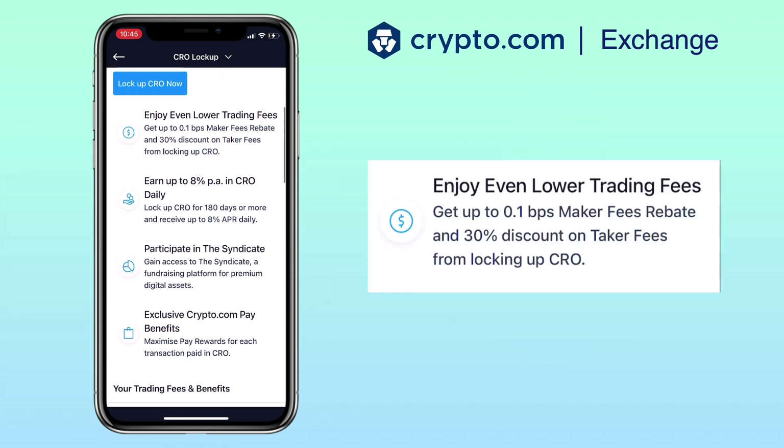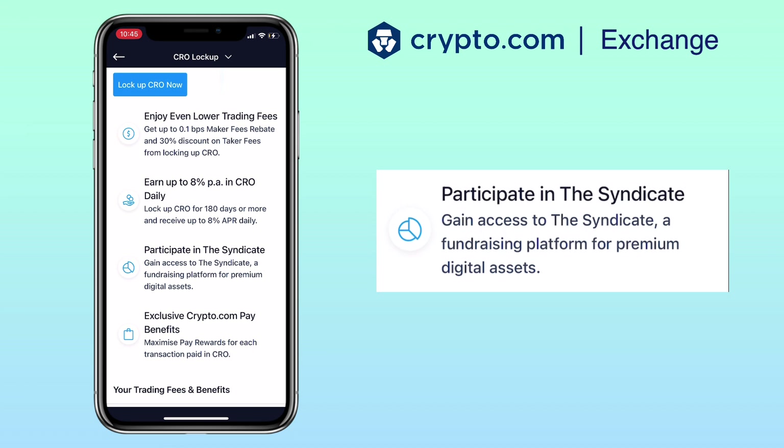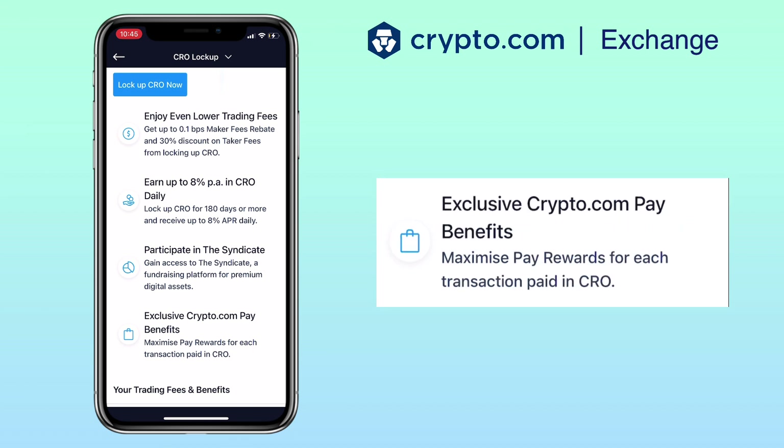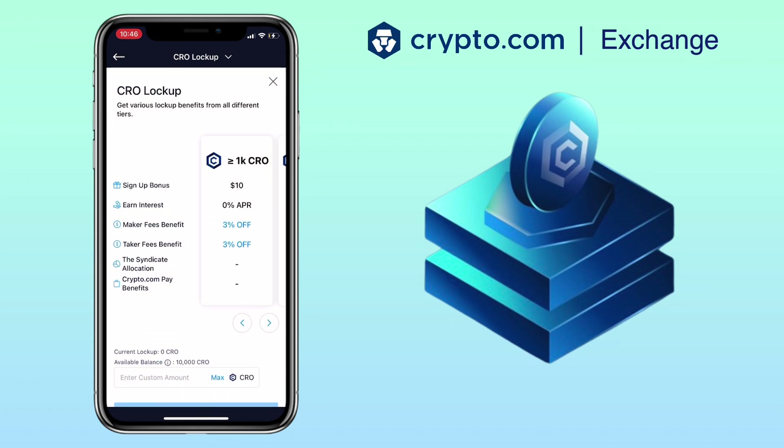Here are the benefits of locking up your CRO: enjoy even lower trading fees, earn up to 8% per annum in CRO daily, participate in the Syndicate, and get some exclusive crypto.com Pay benefits. To stake your assets, click on 'Lock Up CRO'.